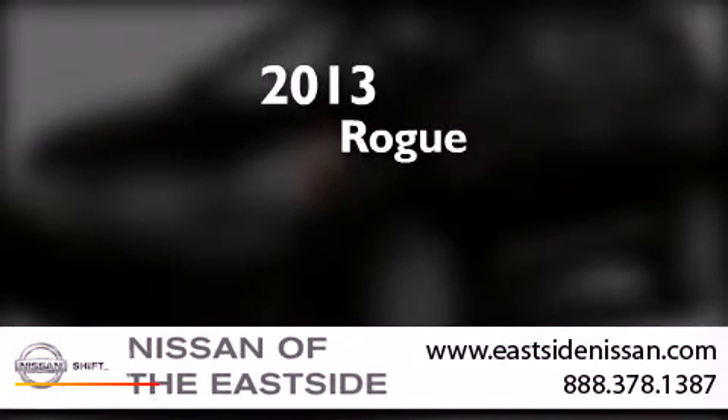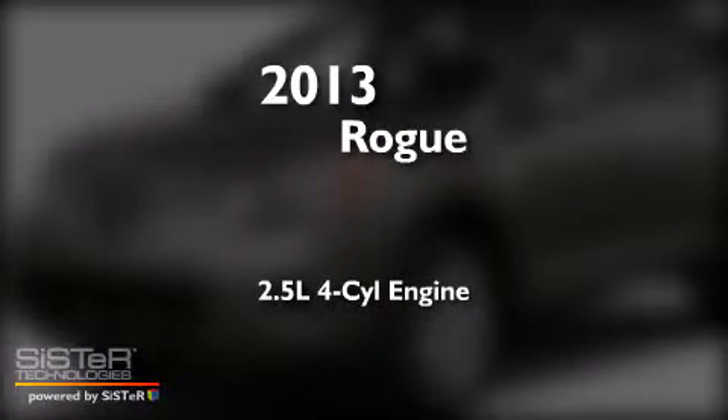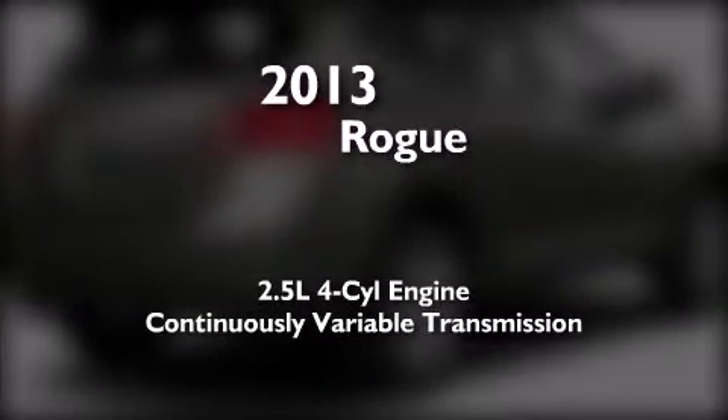This is a brand-new 2013 Nissan Rogue. It has a 2.5-liter four-cylinder engine, a continuous variable transmission, and all-wheel drive.